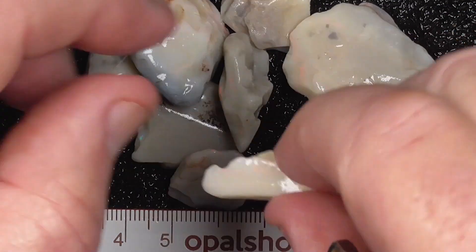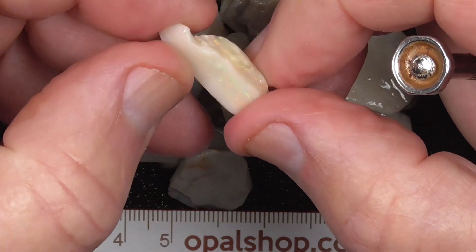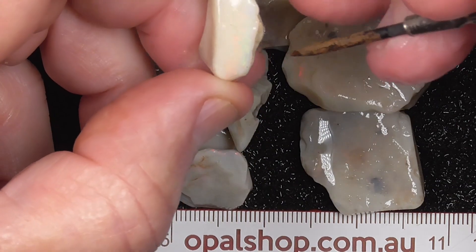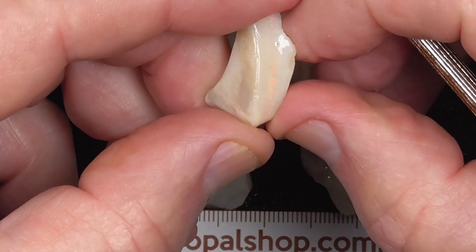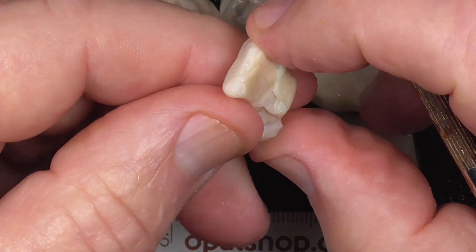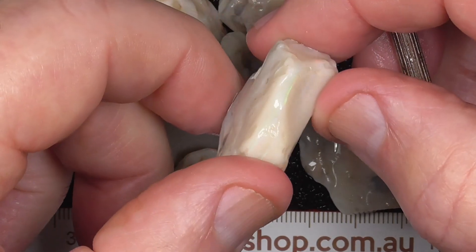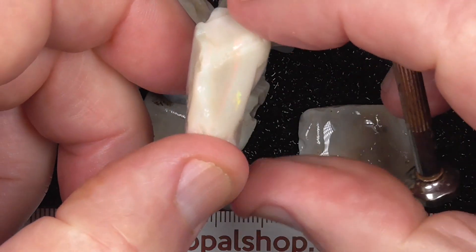I've just gone in a little bit. A few of these pieces have got red bars — like this one, I can see the bar there but it's not showing up so well with the lights. And there's some reds showing up there, a red bar going through there.